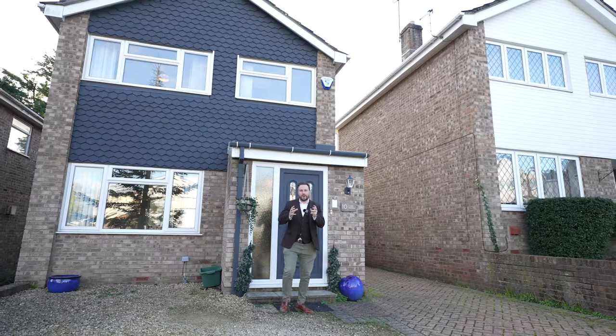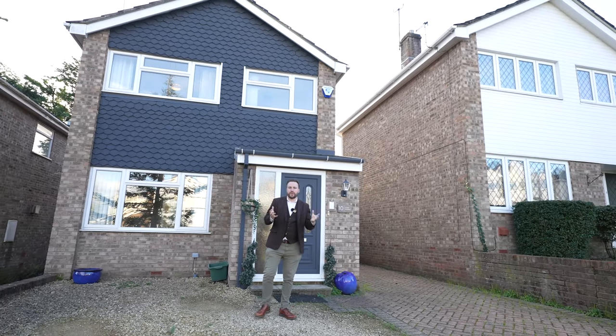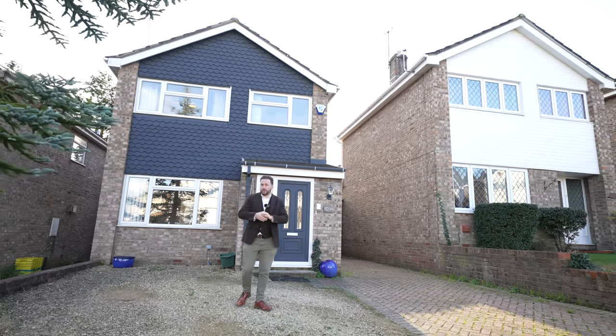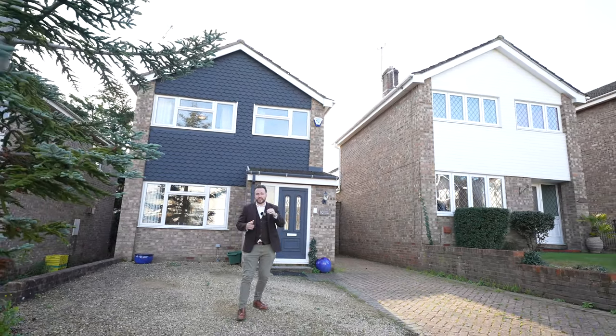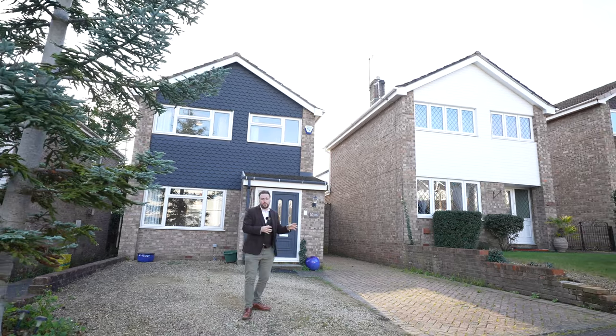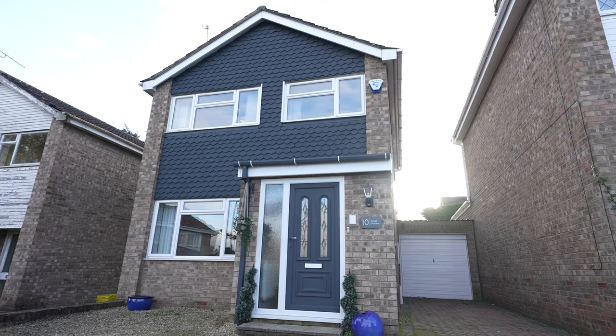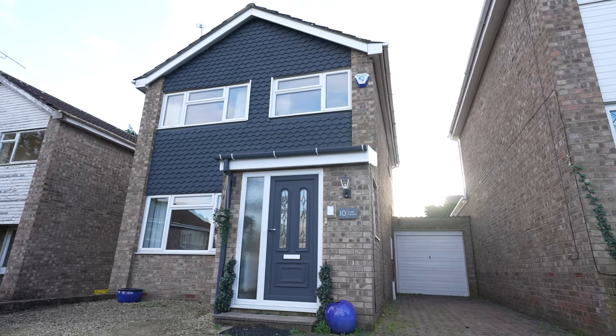What I love most about this home is it could be perfect for a first-time buyer, or maybe someone upsizing or even downsizing. With good access to the town centre, two schools and leisure facilities, whilst offering off-road parking and a garage, this could be a perfect property for so many people. So if you're looking for your next home and think this could be it, get in touch to arrange a viewing with one of the team.